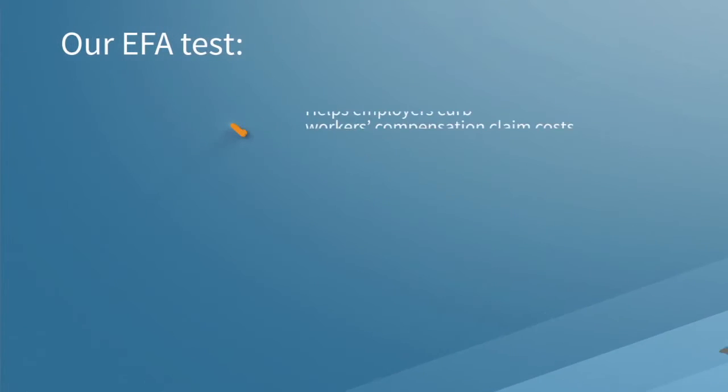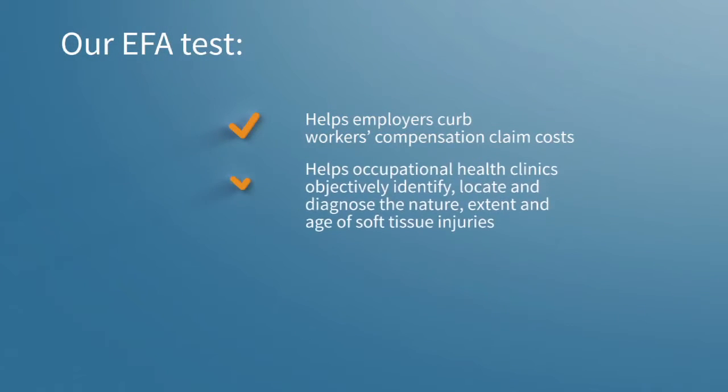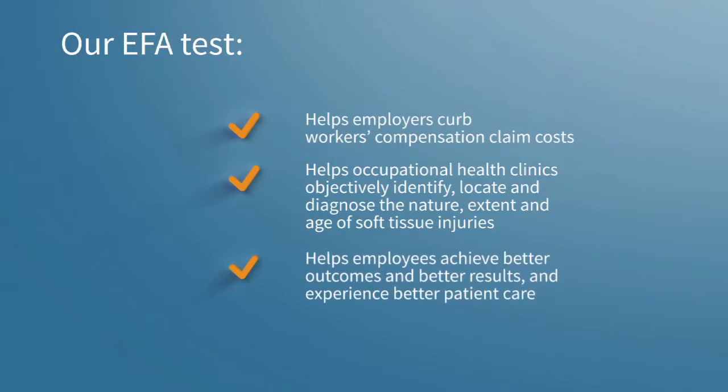Our EFA test helps employers curb workers' compensation claim costs, helps occupational health clinics objectively identify, locate, and diagnose the nature, extent, and age of soft tissue injuries, and helps employees achieve better outcomes and better results and experience better patient care.